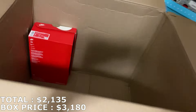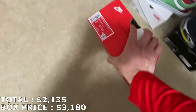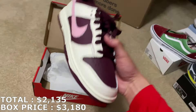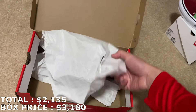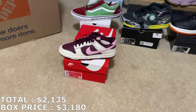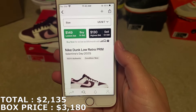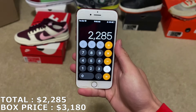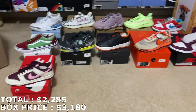One more shoe to go — so 11 pairs in total from this first box. This is a Dunk Low in a size 7 men's — not a 7 youth — and they're gonna be the Valentine's Day Dunks. Valentine's Day dunks don't go for much, maybe around $100-$120. But a size 7 men's actually goes for a higher amount — they're at $150. A little more than what I thought, but $150 for that puts me at $2,285 with 11 shoes.